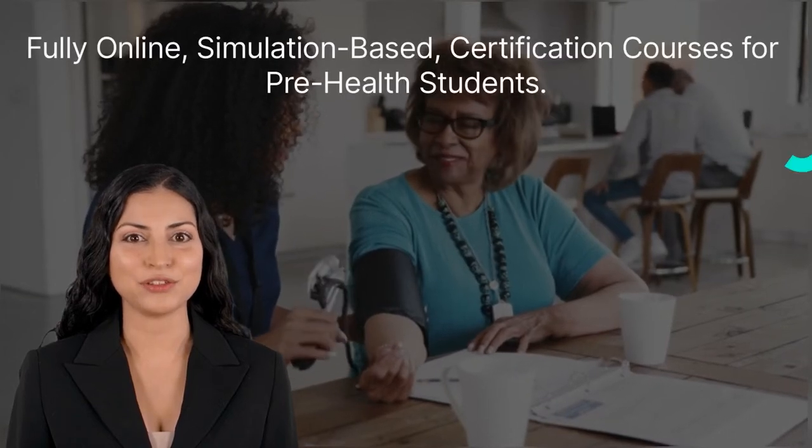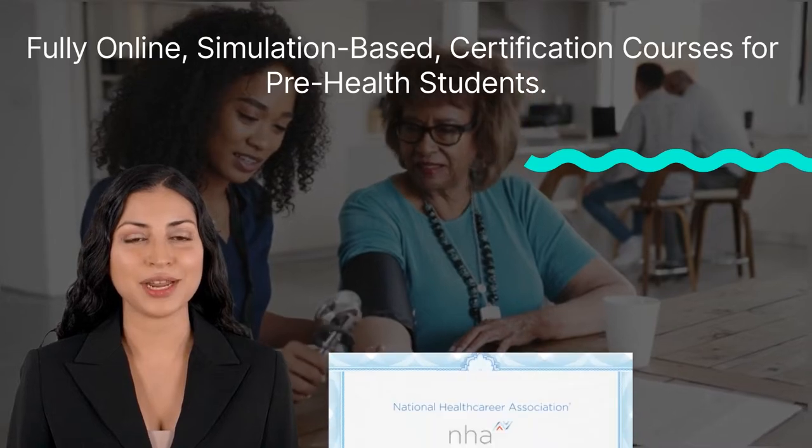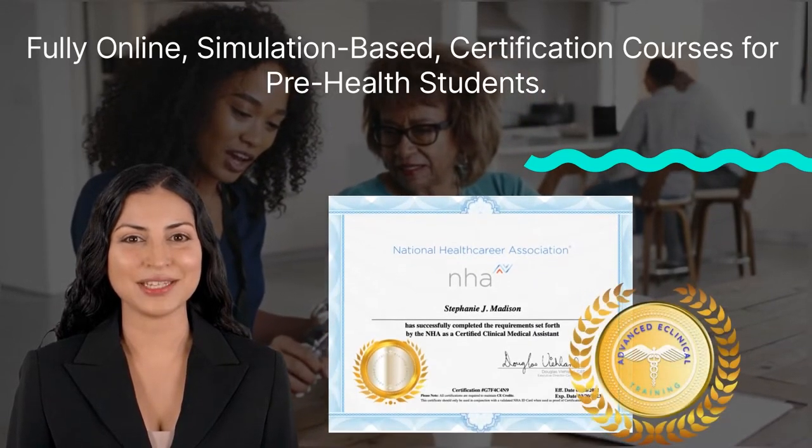Start gaining clinical experience for PA, medical, nursing, or pharmacy school with our nationally accredited clinical certifications designed for pre-health students.